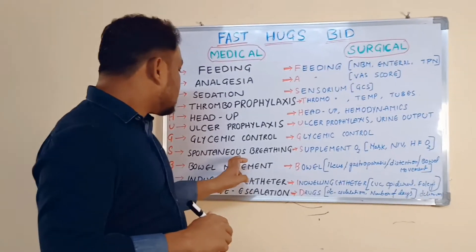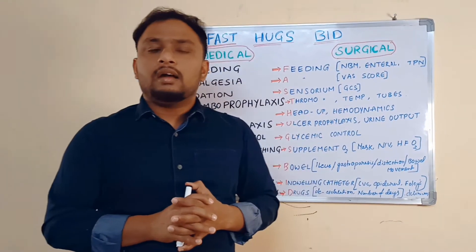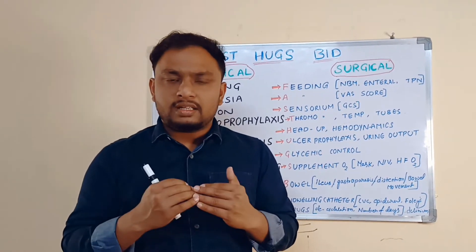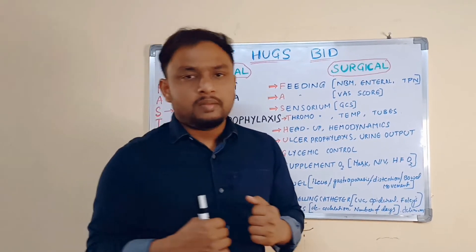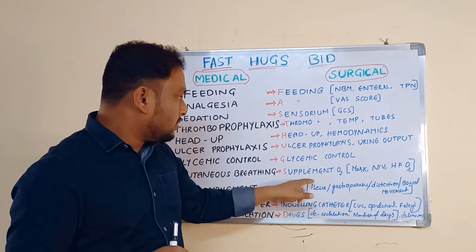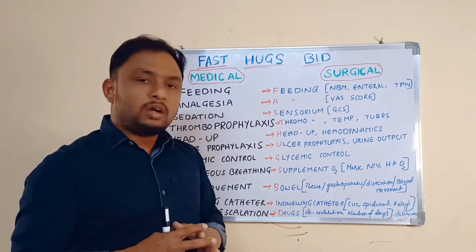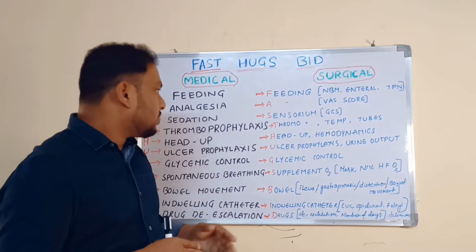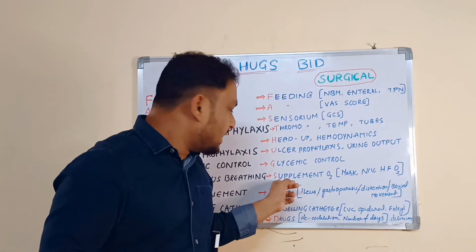S stands for Spontaneous Breathing. Spontaneous breathing trials should be done on a daily basis, in the morning or each shift. If a patient is on a ventilator, you definitely need to try wean-off trials. In surgical ICU areas, you need to encourage keeping the patient breathing spontaneously. Supplemental oxygenation should be given by mask, NIV, or high-flow oxygen.